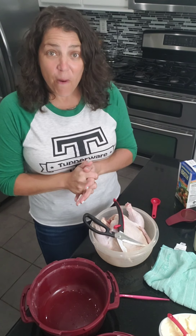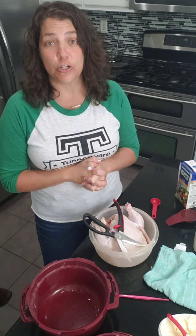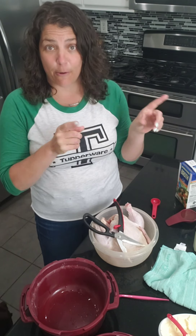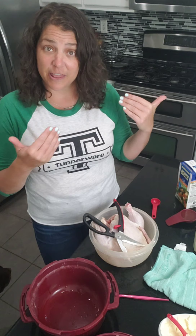Hey guys, I hope everybody's doing well. I wanted to come to you from my kitchen today to share with you one of our premium products that is pretty spectacular and is used quite often in my house to bring meals to the table. It is called the pressure cooker — the microwave pressure cooker.